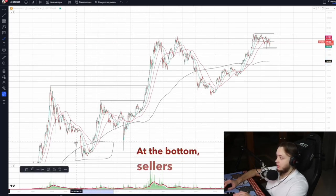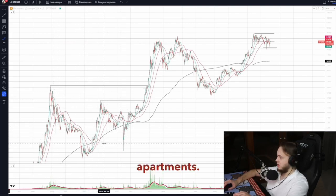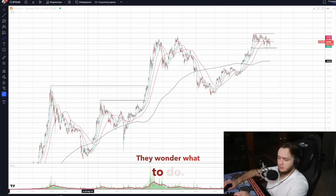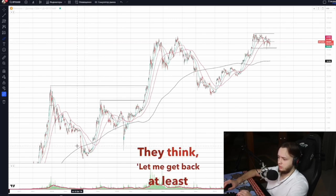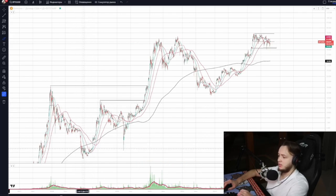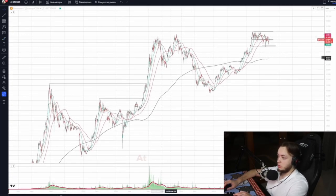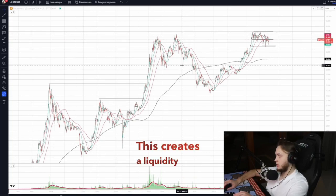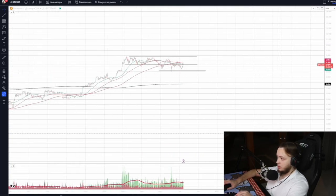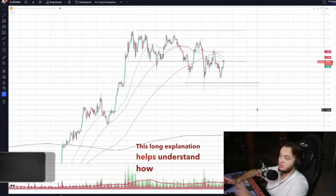At the bottom, sellers rush in with dumb money. People buy, then panic when Bitcoin crashes, losing big — even apartments. They think: let me get back at least $100,000 of my $300,000 investment to pay off a car loan. This creates a liquidity pool that large players can exploit, either buying in or cashing out. This long explanation helps understand how the process works and the signals you can spot by analyzing financial media.